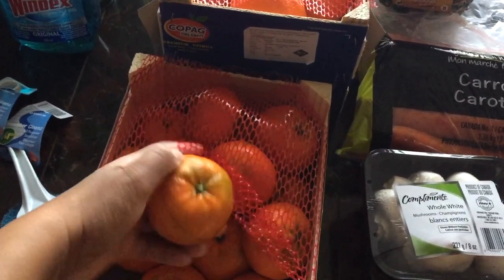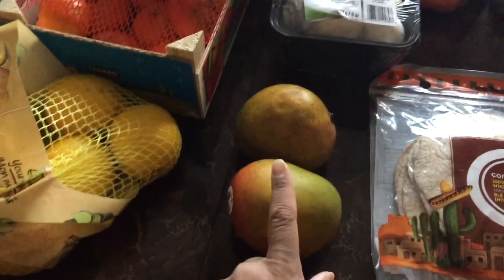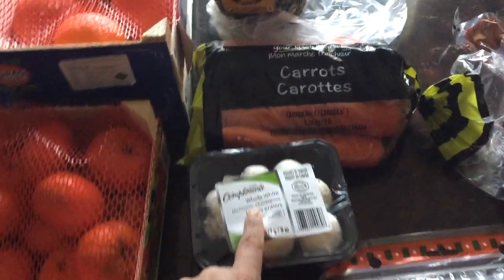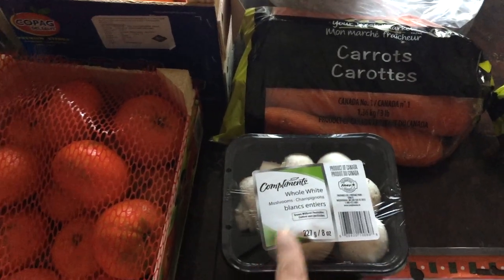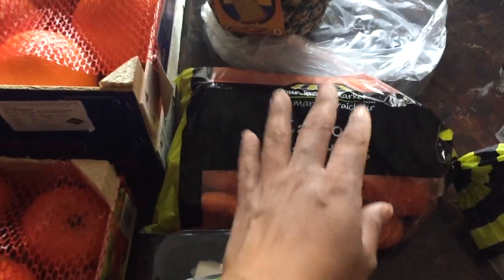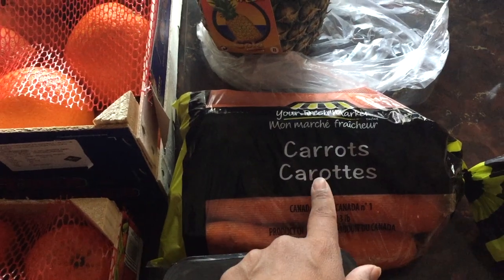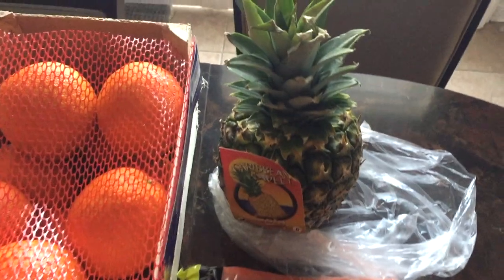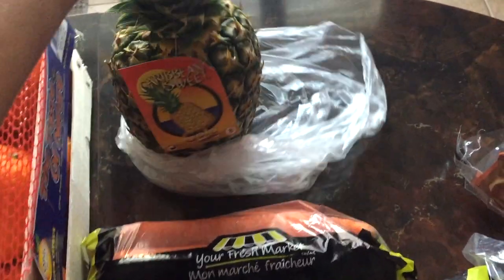On to the produce — I bought some oranges, $5.97 for the whole case, and clementines, also $5.97 for the whole case. Mangoes were 99 cents each, mushrooms were $1.99 — we like to put those on pizzas, in pastas, and stir fries. Carrots we like for salads, stir fries, pasta, and lasagna.